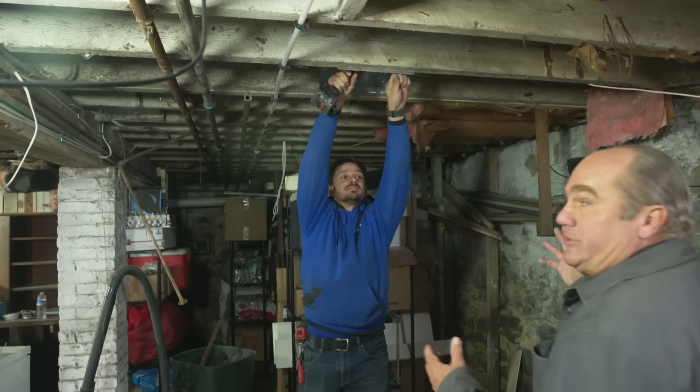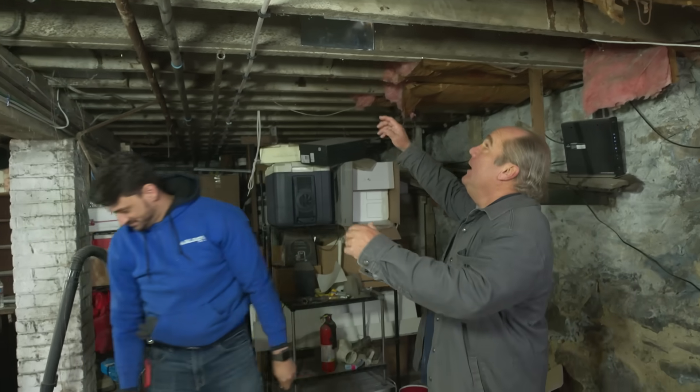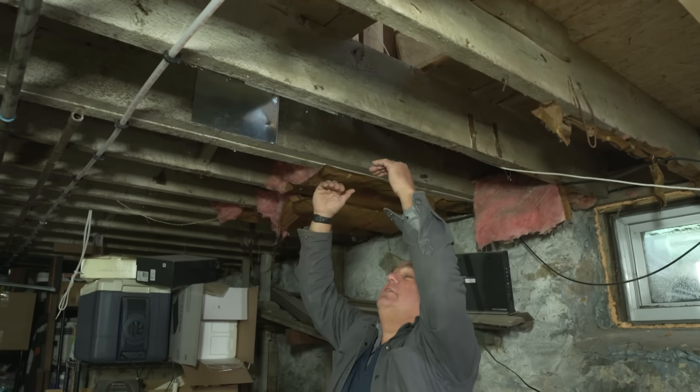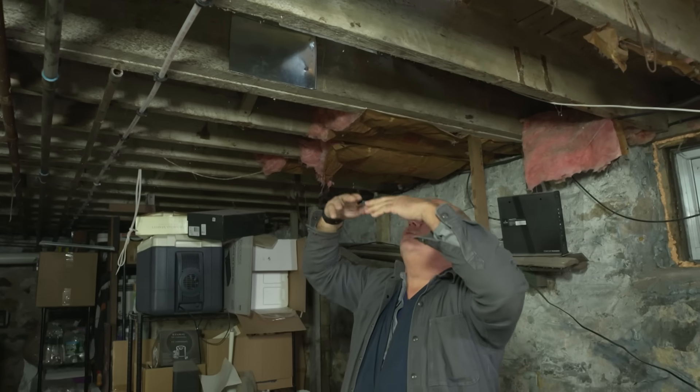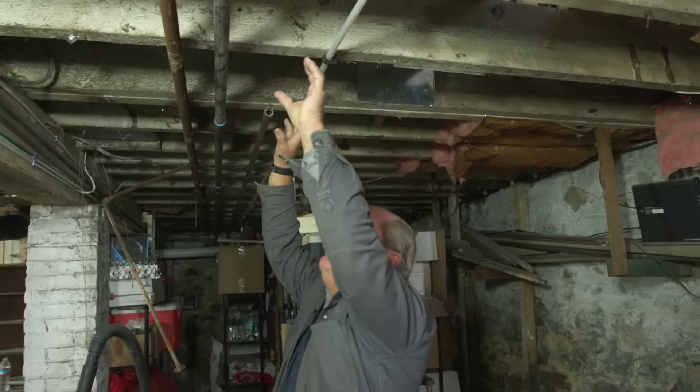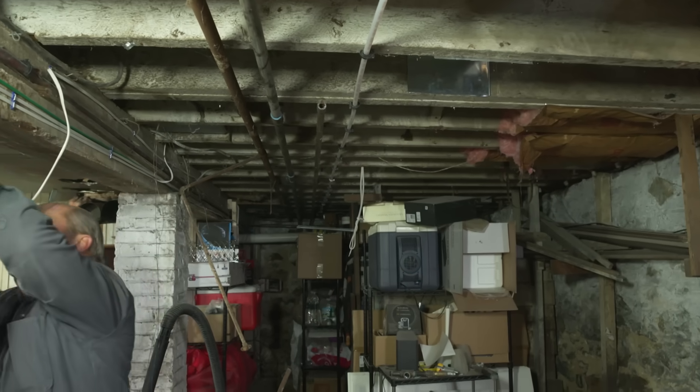Down here in the basement is where our return air works its way back. It all comes from the second floor and the first floor and comes down into this point. We don't want the ductwork to be too low, so they're going to pan this entire bay, and that lets the air come back to our furnace right here.